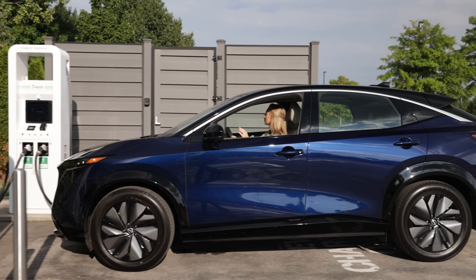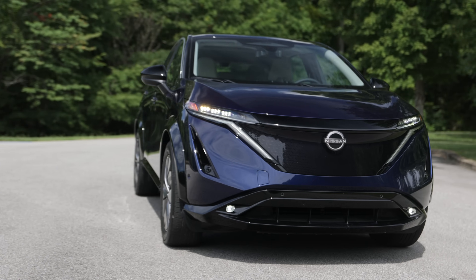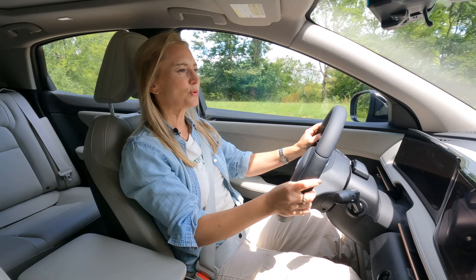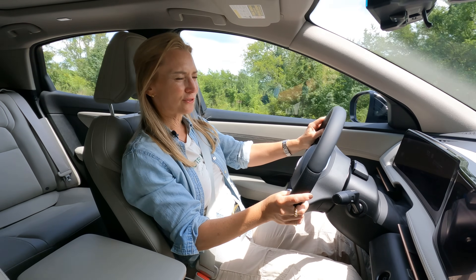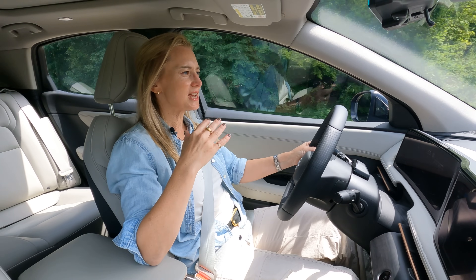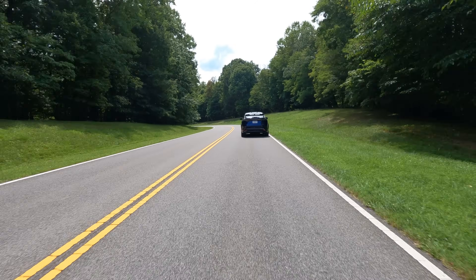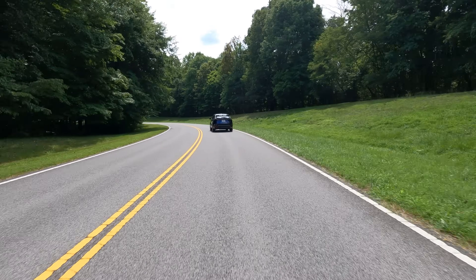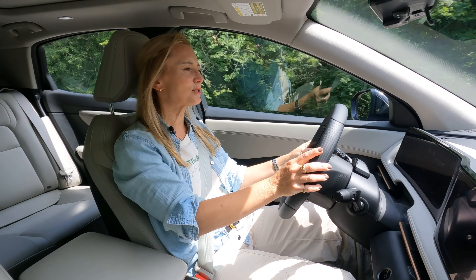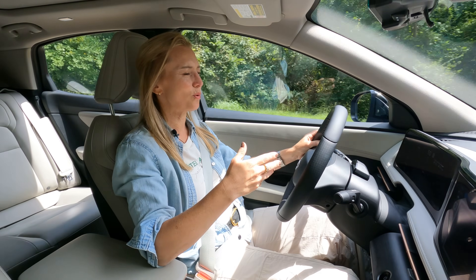It will also have two battery size options: either a 63 kilowatt-hour battery or a larger 87 kilowatt-hour battery. So there are choices when it comes to buying the car you need or want. The battery lives underneath the car right in the center, so you get a nice low center of gravity and a 50/50 weight distribution. Your balance feels really solid. There's extra torsional rigidity in the structure, so I'm not getting a whole lot of body roll when going around turns.